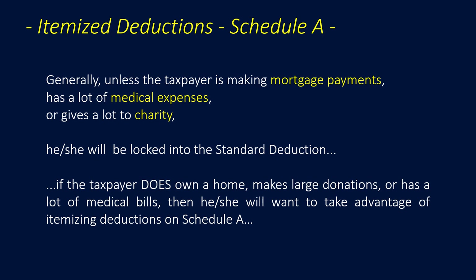If the taxpayer does own a home, makes large donations, or has a lot of medical bills, then he or she will want to look at taking advantage of itemized deductions on Schedule A.